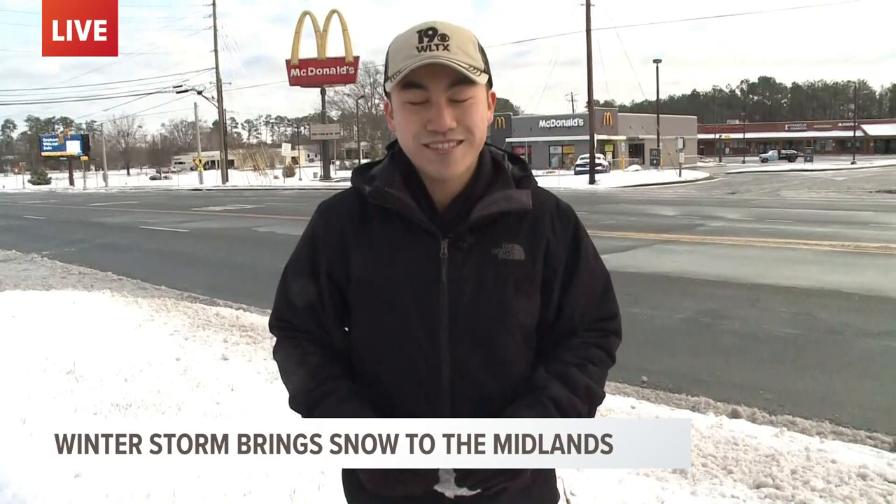And if you are on the roads, maybe try to delay your trip just a little bit for the sun to come out later on today and melt some of that ice off. For now, reporting live in Winnsboro, Ty Wong, News 19 WLTX.